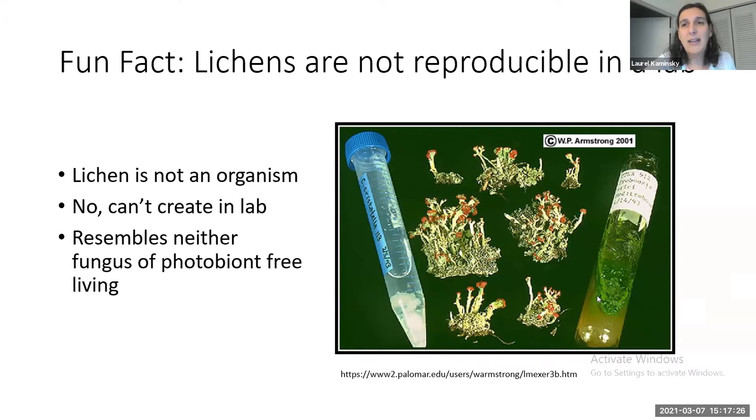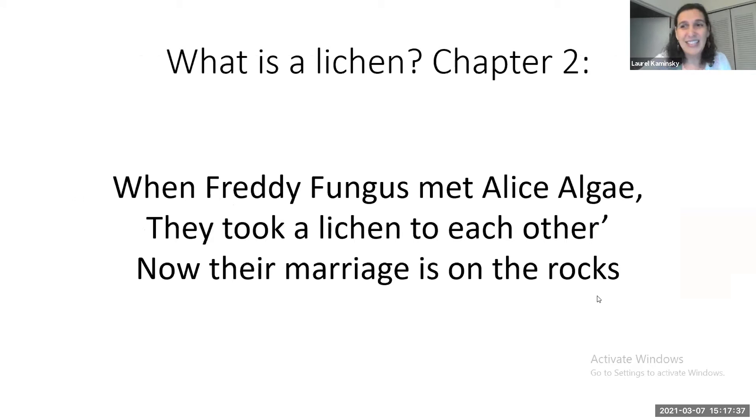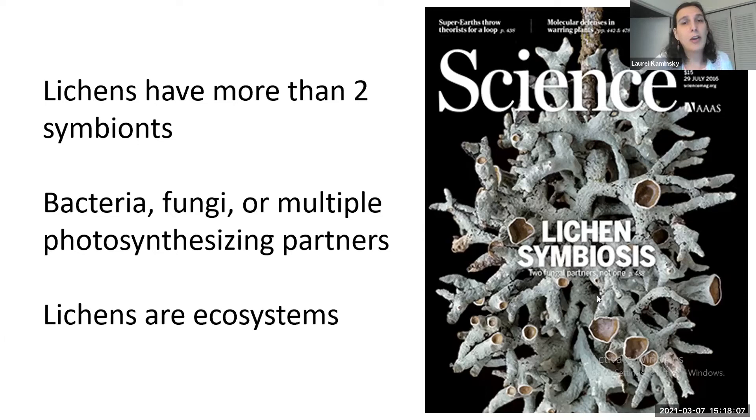The 'Freddy and Alice' story gets more complicated — we now know that lichens have more than two symbionts. There's a whole host of bacteria, other fungi, and sometimes even multiple photosynthesizing partners. Just like humans have a lot of gut fungi and bacteria, so do lichens. In some ways, a lichen is an entire ecosystem and is much more than just two components.